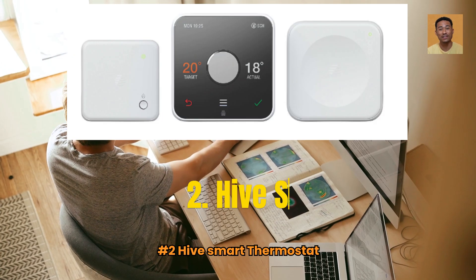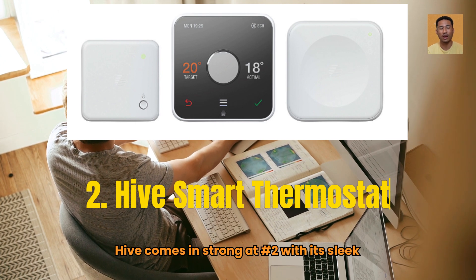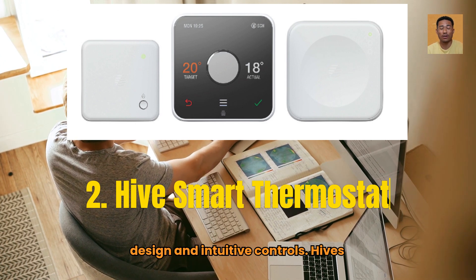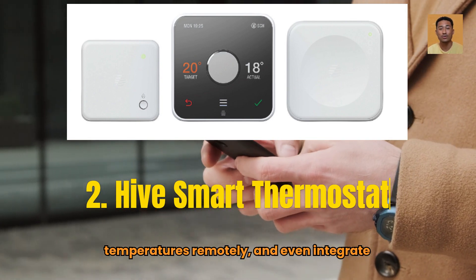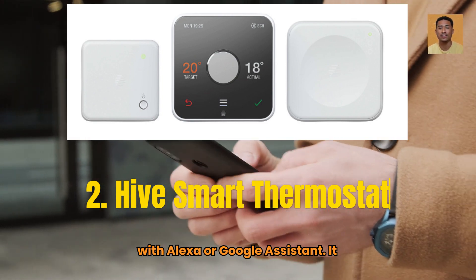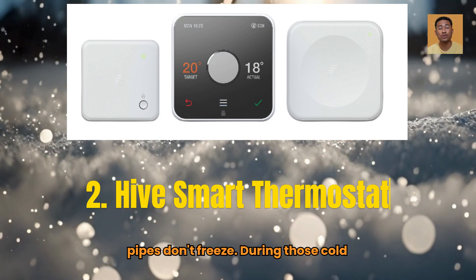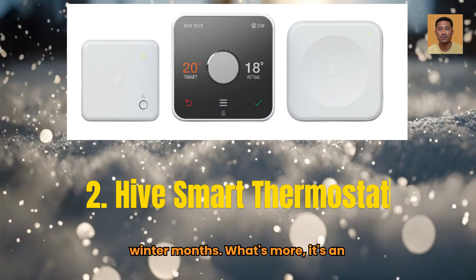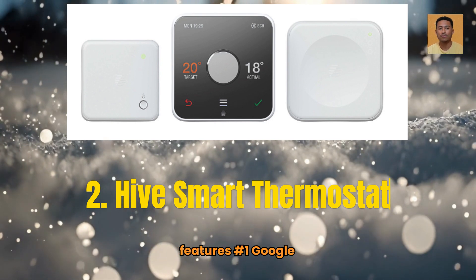Number 2: Hive Smart Thermostat. Hive comes in strong at number 2 with its sleek design and intuitive controls. Hive's app lets you schedule heating, adjust temperatures remotely, and even integrate with Alexa or Google Assistant. It also has frost protection, ensuring your pipes don't freeze during those cold winter months. What's more, it's an affordable solution that packs in premium features.